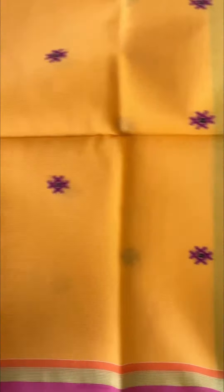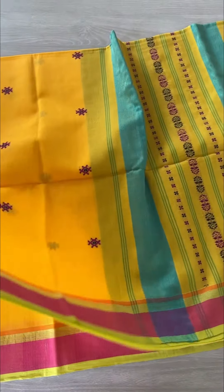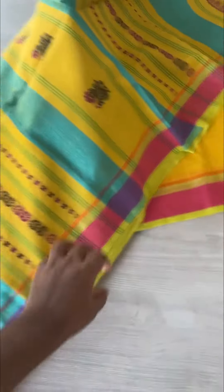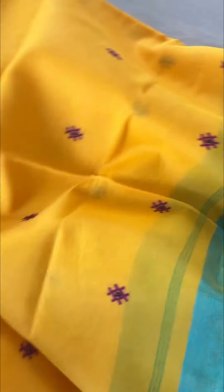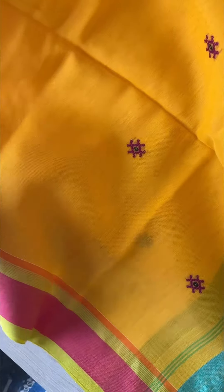If you're interested, you can also WhatsApp 7338872020 if you have any enquiries about the saree. The fabric is extremely comfortable cotton — as you know, handloom cottons are very breathable sarees.